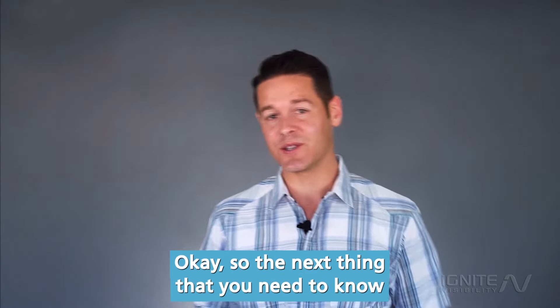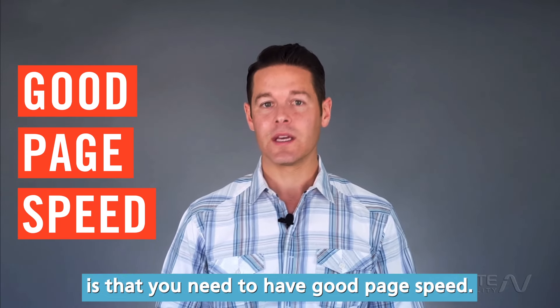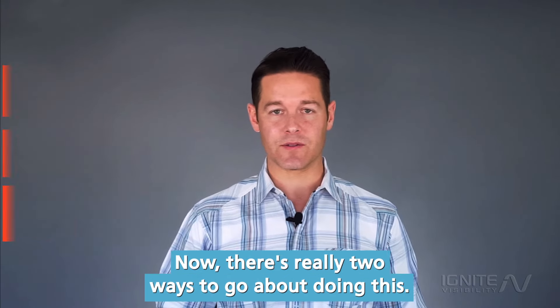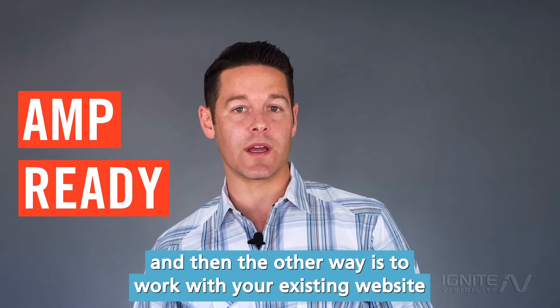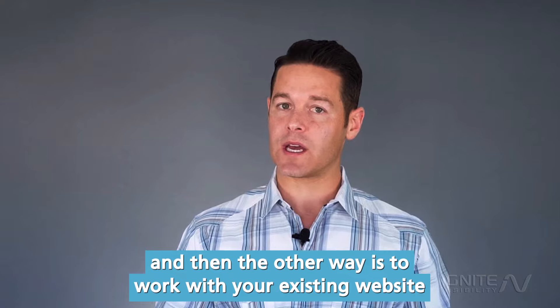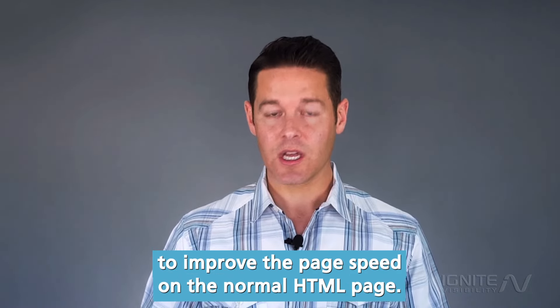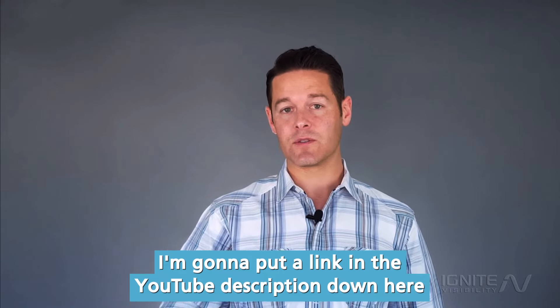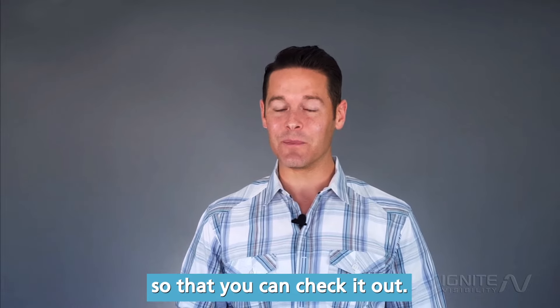The next thing you need to know for the Google mobile first update is that you need to have good page speed. There are really two ways to go about doing this: one is to make your website AMP ready, and the other way is to work with your existing website to improve page speed on the normal HTML page. I'll put a link in the YouTube description to a video I did on AMP and some resources so you can check it out.